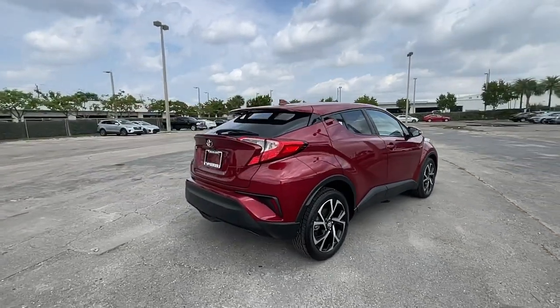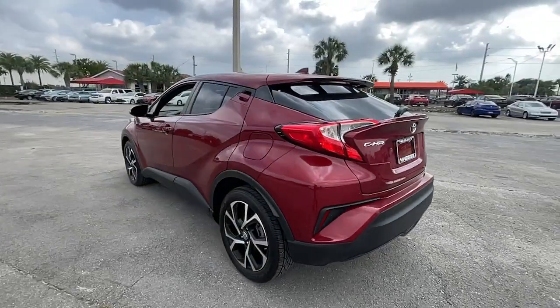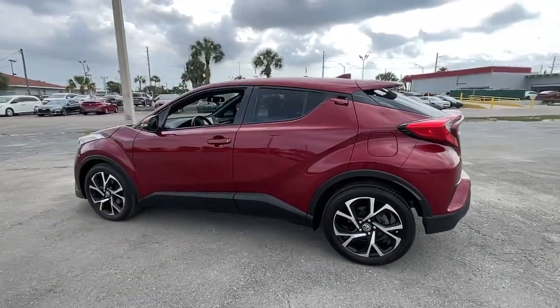Take a closer look at this sporty C-HR, the small, bold crossover that brings convenience, practicality, and distinctive style along on every drive.